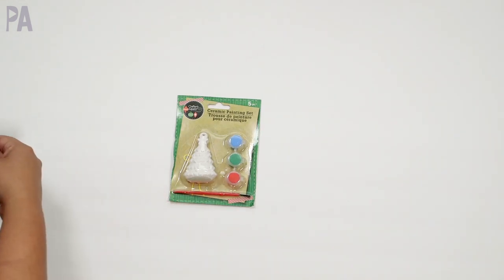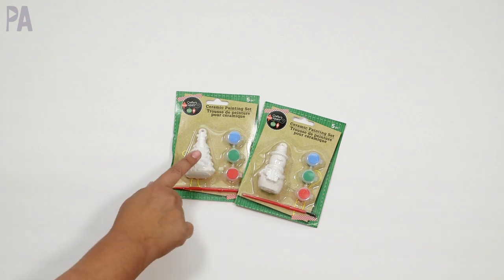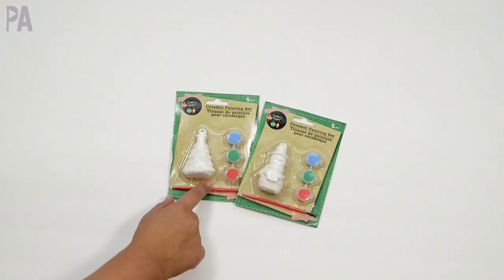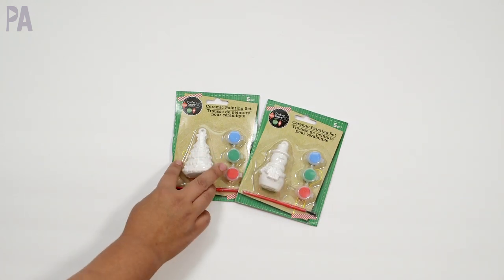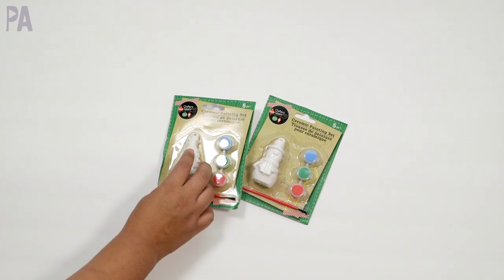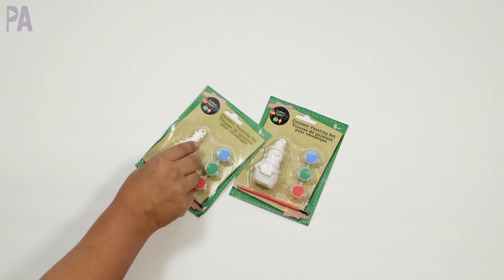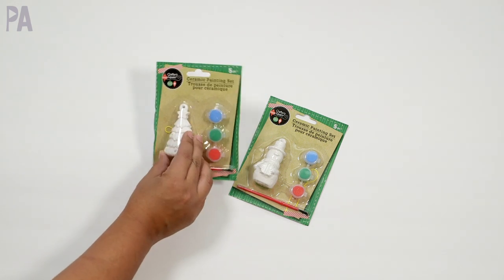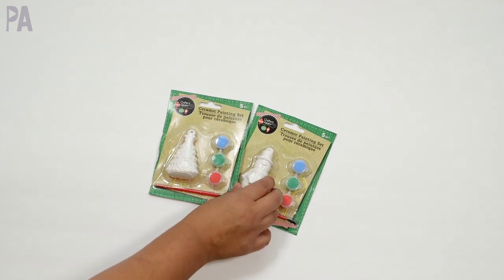I do need to mention that I stopped in the Christmas section — I did get two of the painting sets. I love these because we do them every year and I can see my kids' progress throughout the years. I have the Christmas tree and the snowman — comes with the paint and the paint brush. It's really easy, like a 20-minute craft to do with your kids, super fun. And I get them pretty much every season — I like seeing these ornaments on the tree every year, from when they're really little and painted all messy all the way up to when they're older and they're painted nicer.